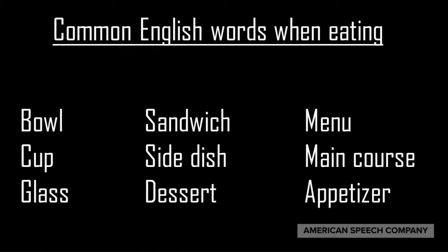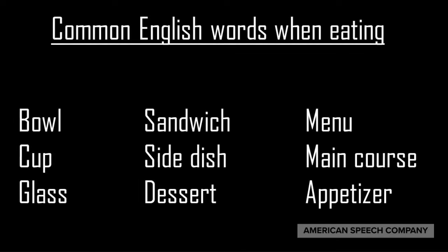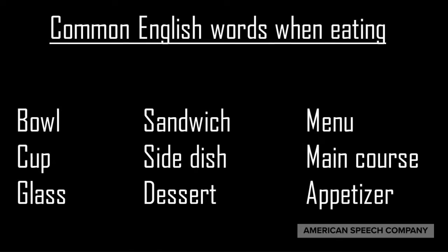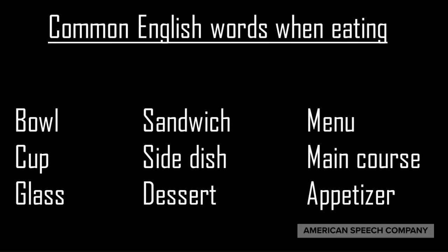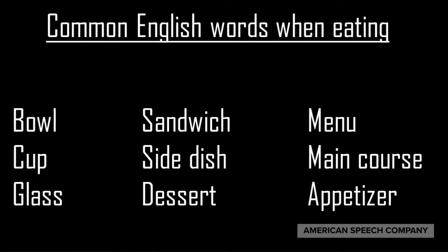Now let's discuss a few common English words used when eating: bowl, cup, glass, sandwich, side dish, dessert, menu, main course, appetizer. Now turn off the video and practice on your own.